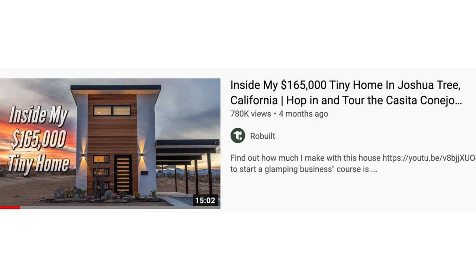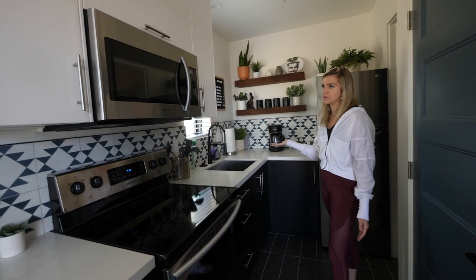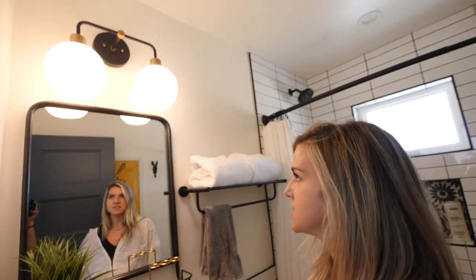You guys may recognize his house from his videos — they're really good, you should definitely check them out. He has way more info on his house in particular so I'll link that down below. Let's start with a tour of the house and then get into the business side of this Airbnb.